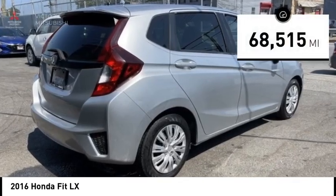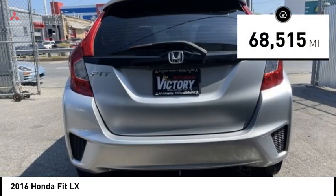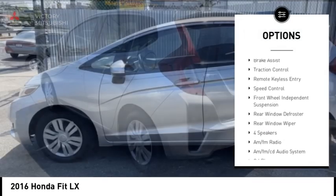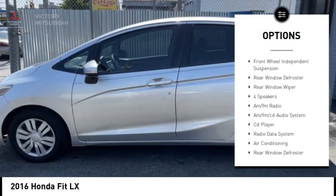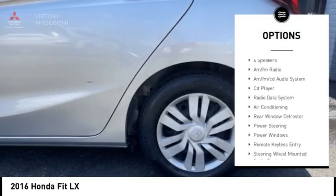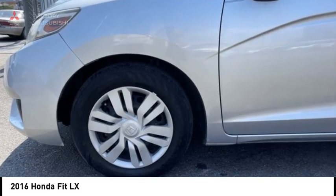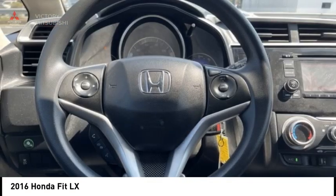This vehicle has less than 70,000 miles. Here are some of this vehicle's great options: electronic stability control, rear spoiler, brake assist, traction control, remote keyless entry, speed control, front wheel independent suspension, rear window defroster, rear window wiper.